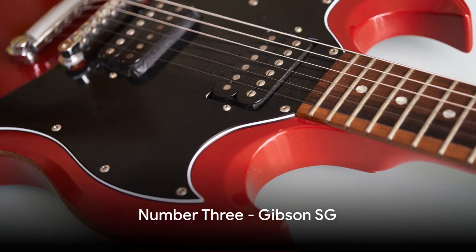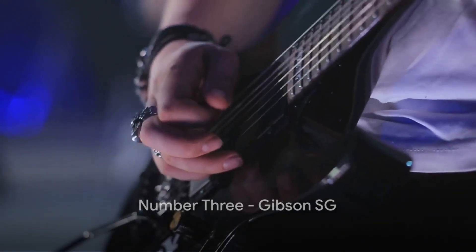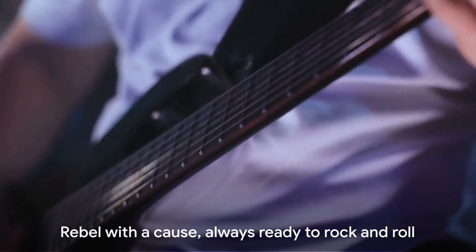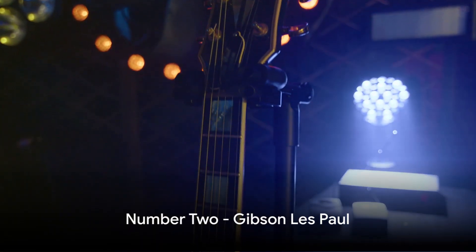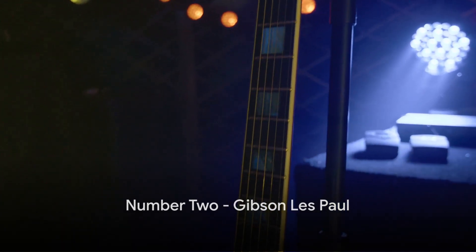Coming in at number 3 is the Gibson SG. With a lighter and thinner design than the Les Paul, it's favored by rock and blues players for its comfortable playability. It's the rebel with a cause, always ready to rock and roll.